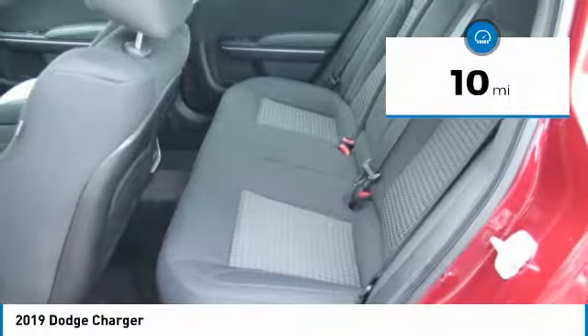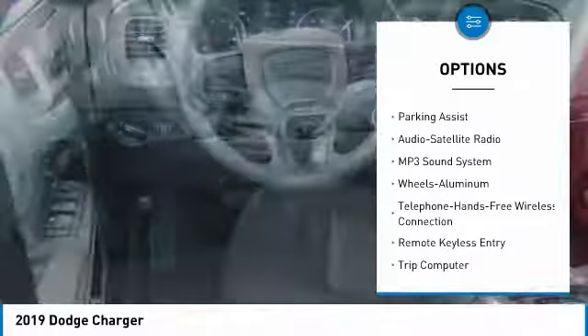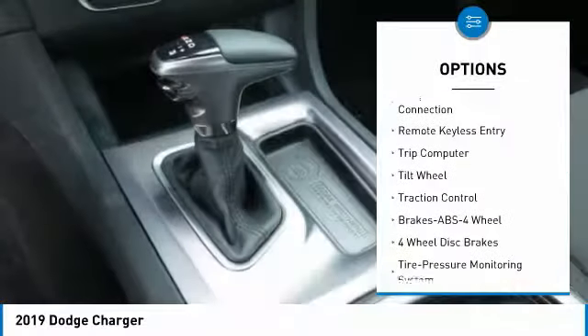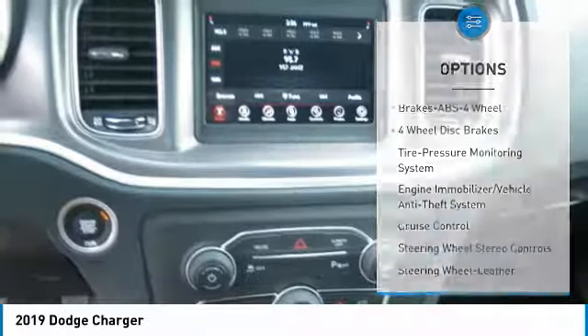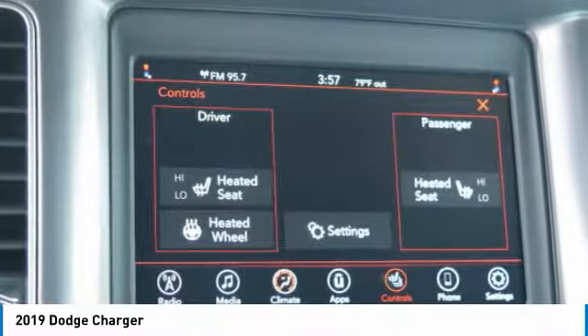This vehicle has less than 100 miles. Here are some of this vehicle's great options: anti-lock braking system, traction control, air conditioning, Bluetooth wireless data link for hands-free phone, power steering, floor mats, aluminum wheels, cruise control, climate control multi-zone, and rear defrost.